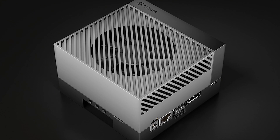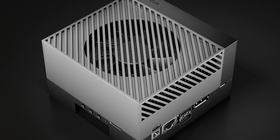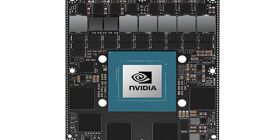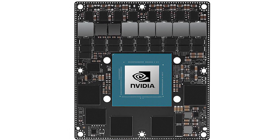An important consideration is the role of the Jetson Orin Nano Super in democratizing embedded AI in developing countries. The affordable price and high performance make it possible for educational institutions and startups in emerging markets to develop AI solutions that meet specific local needs.